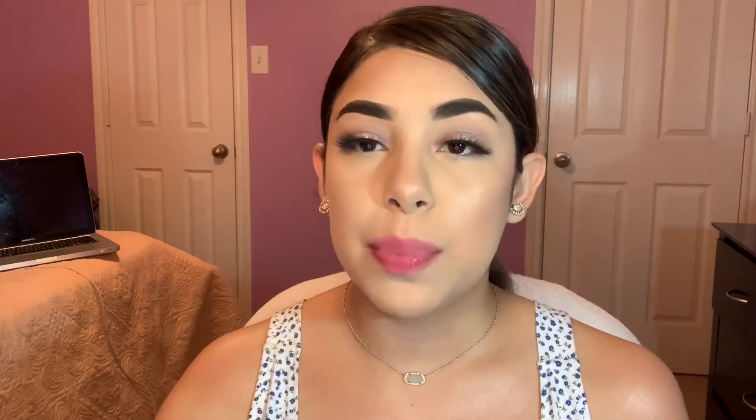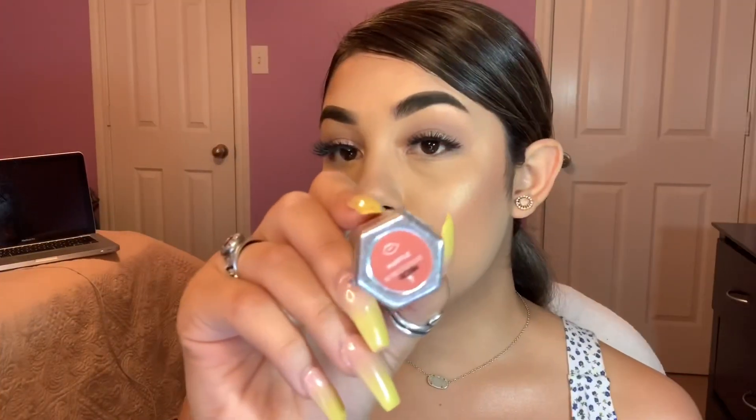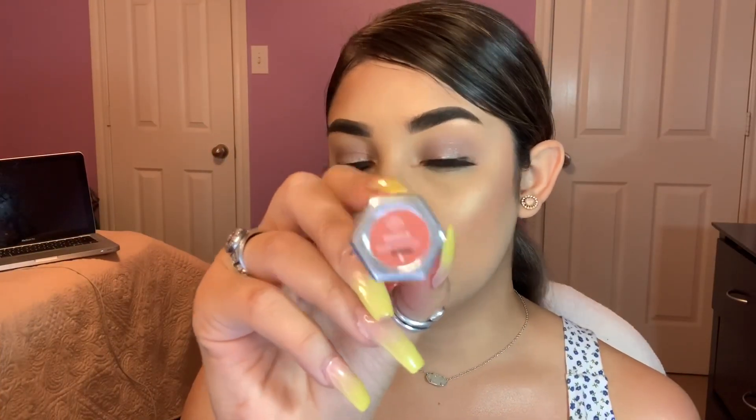Sorry if the swatches aren't coming out as pretty. I didn't want to go in with a lip liner because I wanted you to see the true color of the lipstick. I feel like sometimes when you put lip liner and then go over top with the lipstick, it does kind of change it just a little bit. But that is why the swatches on the lips are not coming out as perfect as I would like, so I apologize for that. Next lipstick is the shade Hustle.